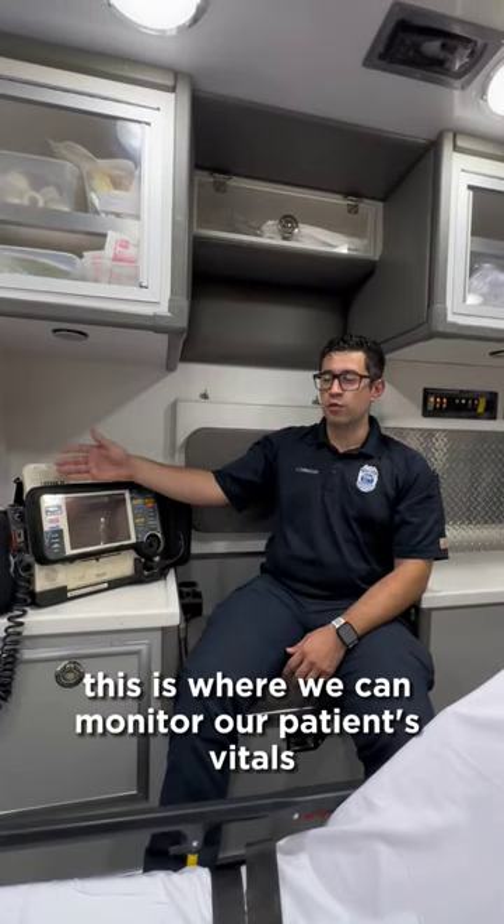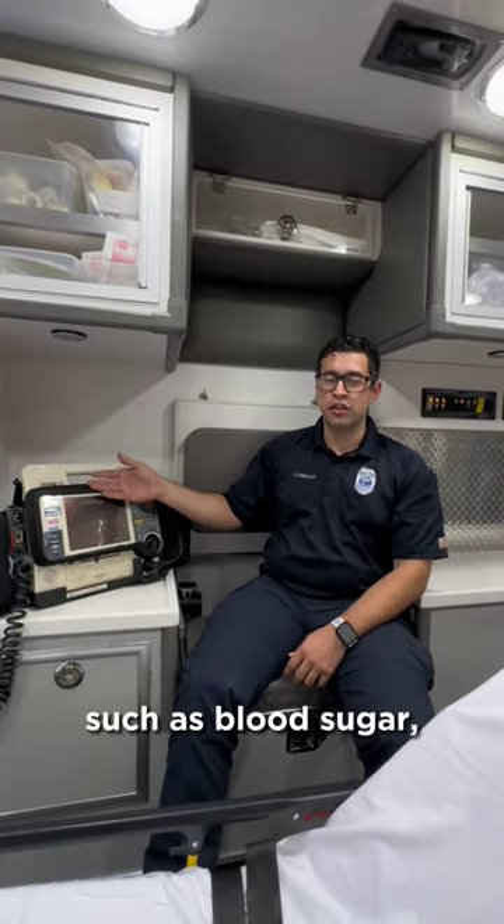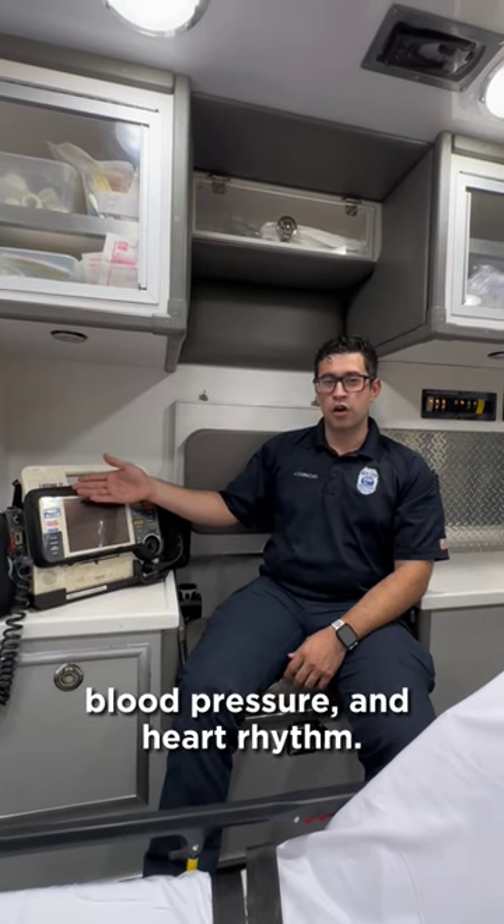This is our light pack. This is where we monitor our patient's vitals such as blood sugar, blood pressure, and heart rhythm.